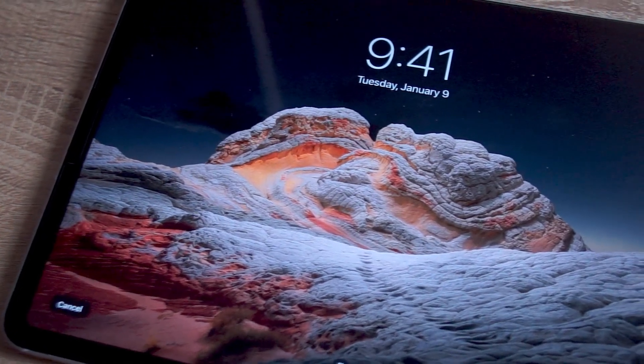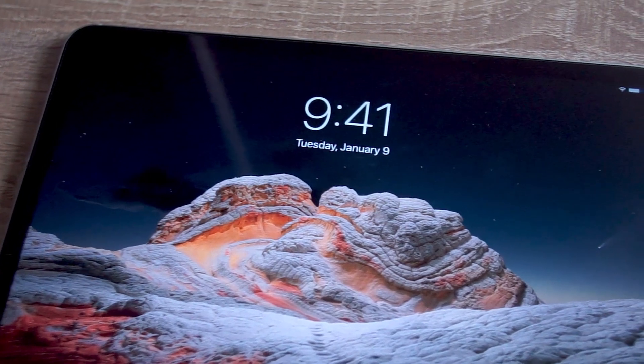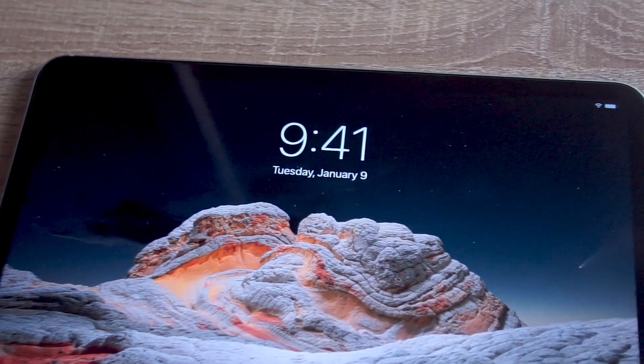What's good YouTube? In this video, we'll be taking a look at Apple's ProMotion Display and why it's important in your smartphones, tablets, and laptops.